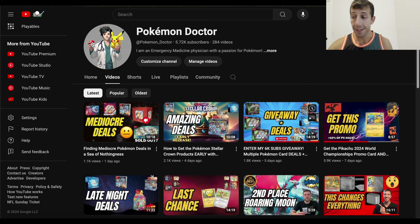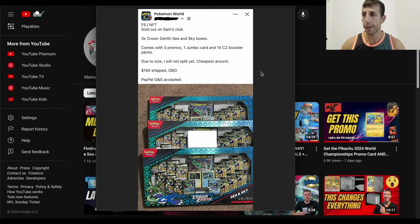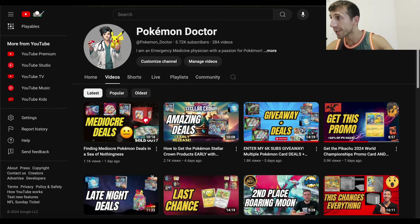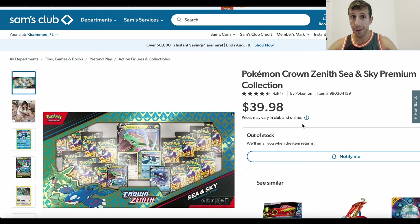Let's get started and talk about this madness. There's this Facebook post in the Pokemon World group — a big group — talking about the Sam's Club exclusive Crown Zenith Sea and Sky box, which has 14 Crown Zenith packs. I've discussed this multiple times before. If you go to Sam's Club right now on the website, it's sold out. $39.98 is a crazy price for this — sold out online.